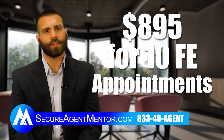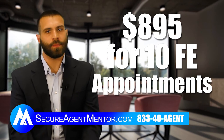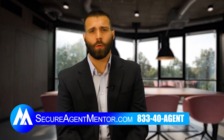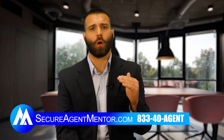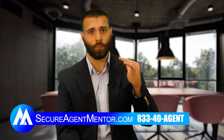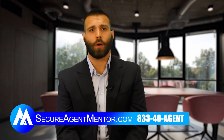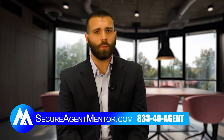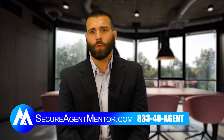It may take us two days, may take us three days — sometimes it'll take us a week and a half to set the appointments. We're really focused on quality, not quantity. So if it takes a little longer, that's because we're working harder for you. We want you to be successful. Here at Secure Agent Mentor, we want to provide the tools to every agent to be able to succeed.